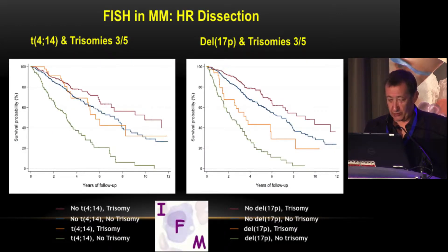Recently we showed that the prognostic value of t(4;14) or 17p can be counterbalanced by other abnormalities, especially trisomies. Patients with t(4;14) plus trisomy 3 or 5 have a prognosis comparable to standard patients. This is not exactly the same for 17p — when you have 17p deletion plus trisomy 3 or 5, the prognosis improves but you do not overcome the poor prognosis of 17p.